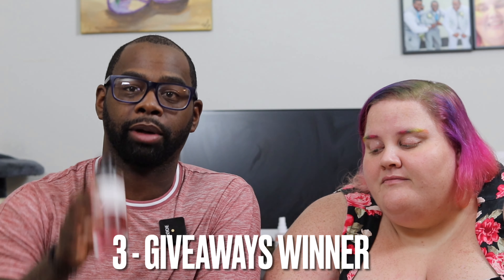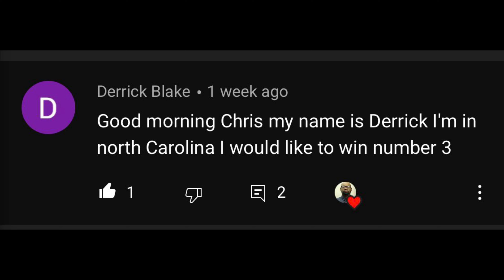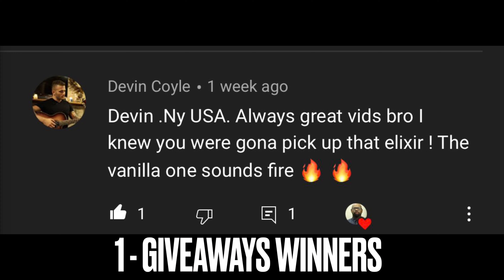Number three winner for Rose Trafalgar is Derek Blake — I'll leave his comment on the screen for a sample of Rose Trafalgar. The second winner is for Vanilla Delorama, and it's none other than Joel Burrell for a sample of Vanilla Delorama. Number one winner for Dior Sauvage Elixir is Devin Coyle — I may be a little late with that one since I'm letting another fragrance viewer borrow my bottle, but I will get you a sample out from my bottle or through a fragrance sample website.